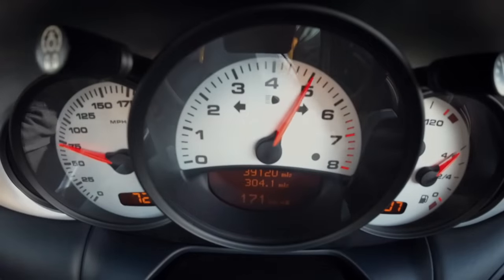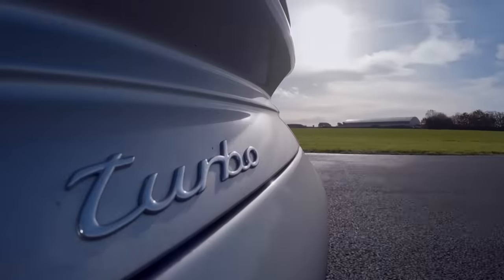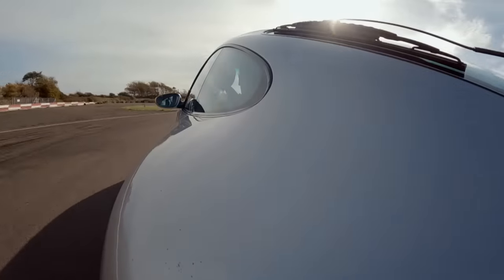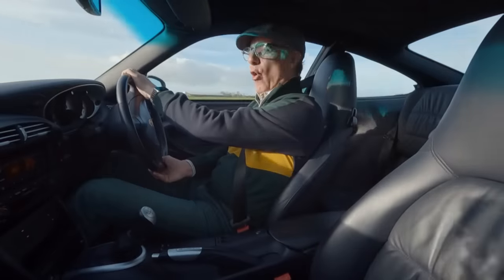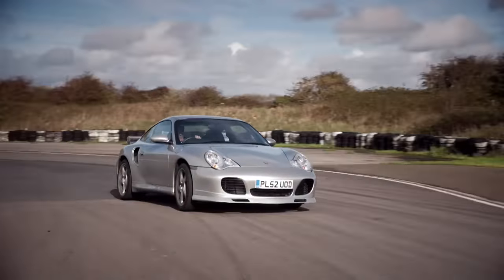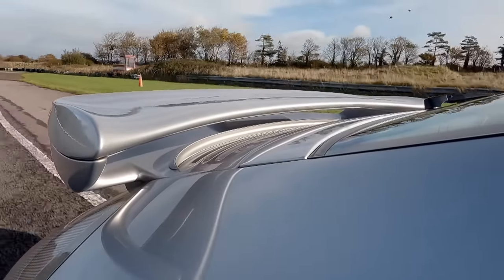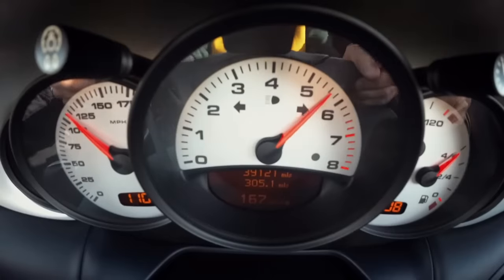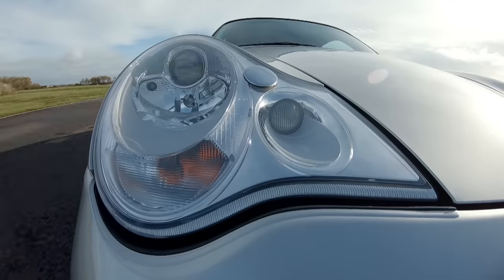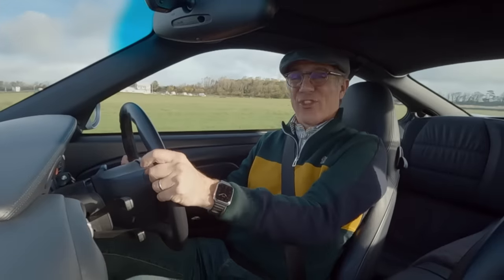The gains in performance were considerable, particularly when 'Turbo' was written on the back. Behind me I've got a twin-turbo 3.6-litre, kicking out 420 horsepower. In a body weighing 1,540 kilos, and with a slippery drag coefficient of just 0.3, that was good enough to reach 189 miles an hour. With these really fat, grippy tyres and four-wheel drive system, this got to 60 in a tad over four seconds. Rapid.